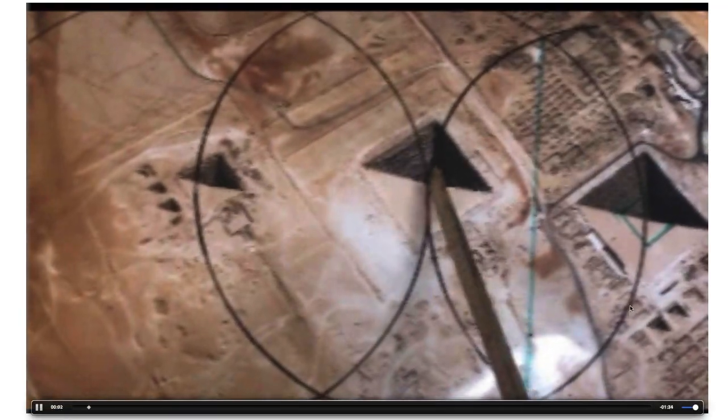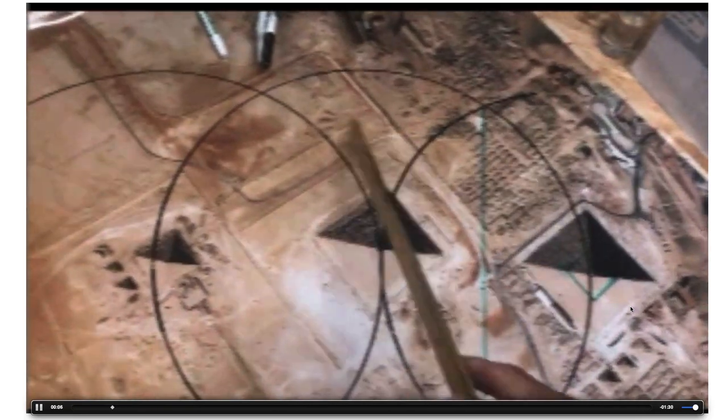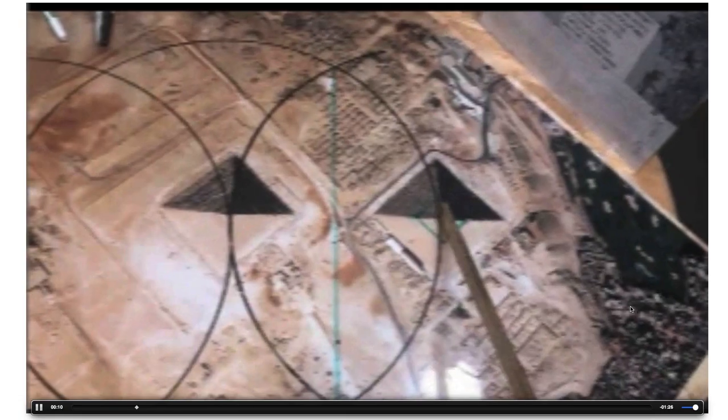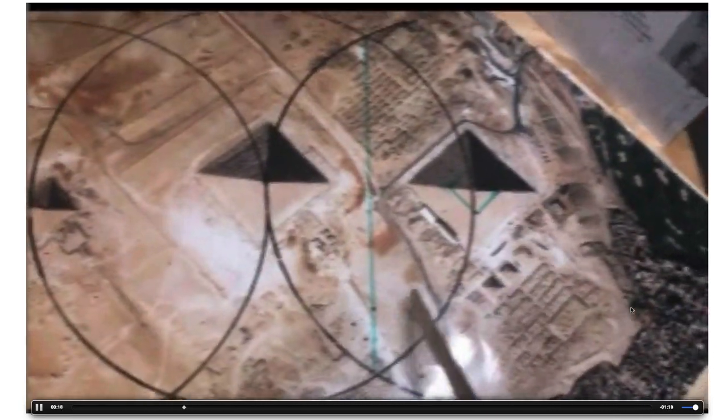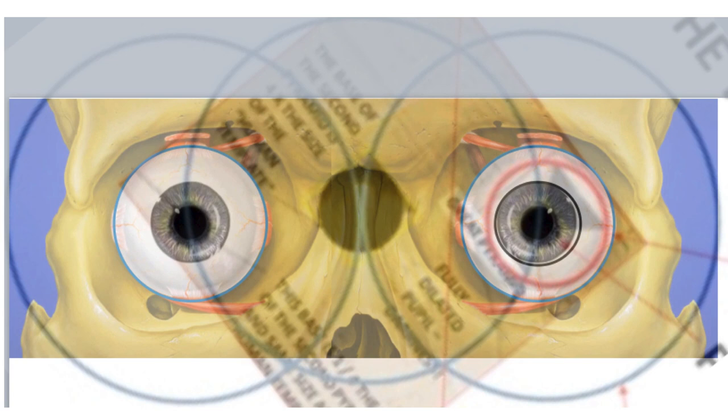Taking the center of Khafre to make one circle and the center of Khufu to make another gives a Vesica Pisces, which goes right through the Hemiunu Template. Those circles are actually bigger than an eye socket — they're like glasses, because the rest of the anatomy fits there: the iris and the pupil in relationship to the pyramids.